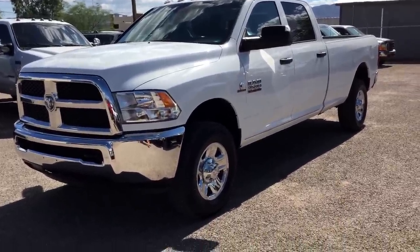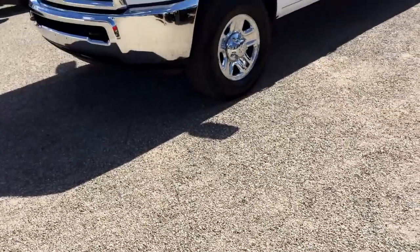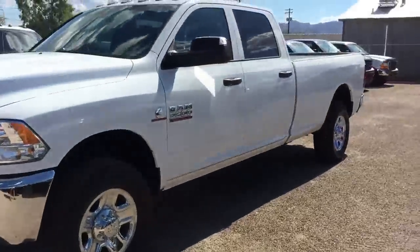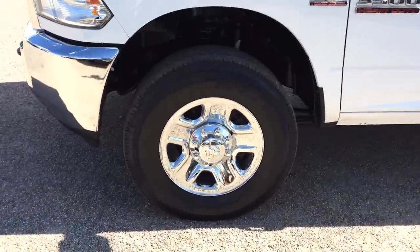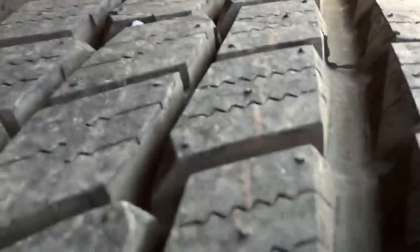When we get them in, we do a two-hour inspection. I have my little cheat sheets right here. I disclose everything that we did, everything that we know, and we even tell you what we didn't do, if you need to know that.